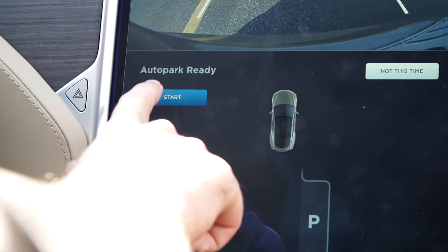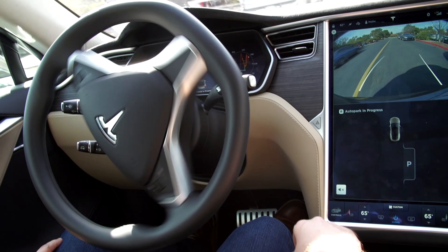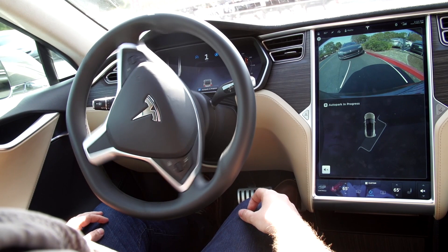Oh, and it'll parallel park for you, which is great for that person in everyone's life who's always asking, 'Can I fit there? I think I can fit there,' only to spend 15 minutes proving that they cannot, in fact, fit there. In our short time with the autopilot features, it all worked, for the most part.